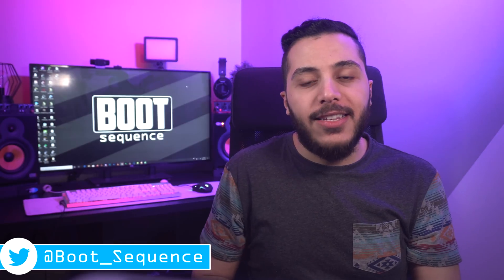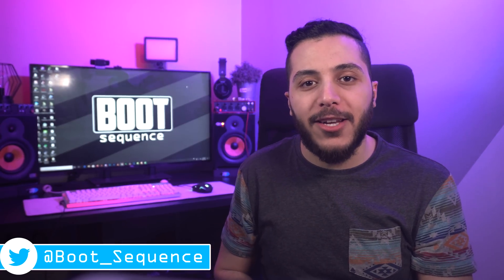Anyways guys, that is pretty much it for the news today. Hopefully you enjoyed. Drop a like if you liked it, a comment if you want to talk about today's stories. As usual, you can click right here to see the latest video. To subscribe to the channel — stay frosty, my dudes, and I'll see you on the next one. Take care.